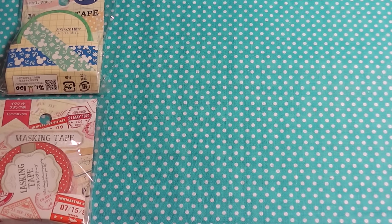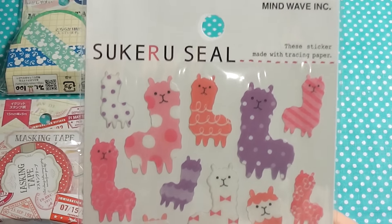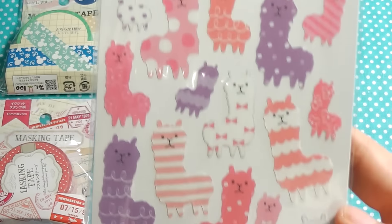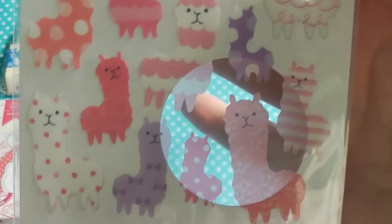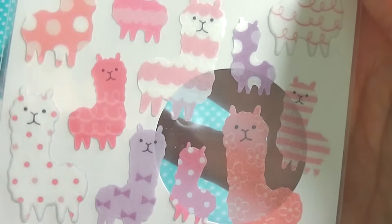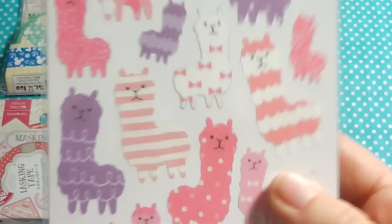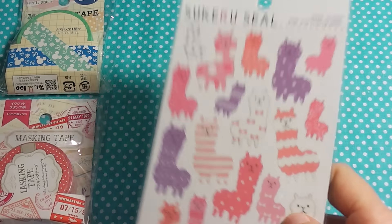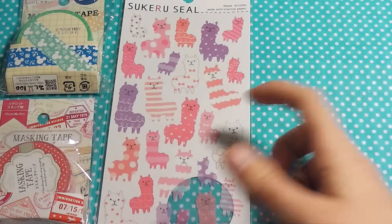Next they sent me some stickers — these Sukeru Seal stickers by Mindwave. These are alpacas, and as you can tell they are pretty see-through, kind of a washi tape kind of sticker. Funny enough, I do have the matching letter set to these because I thought these alpacas are just very adorable.